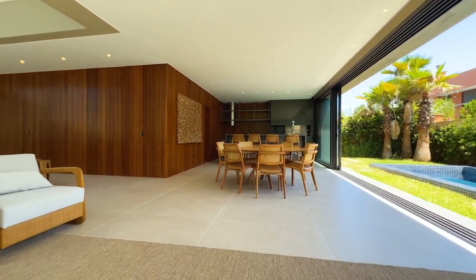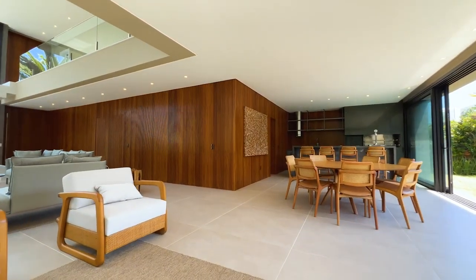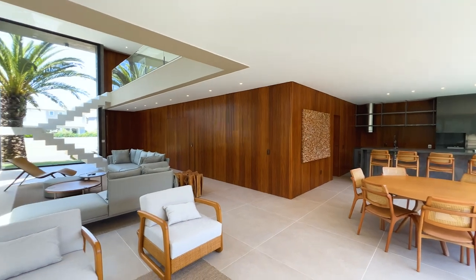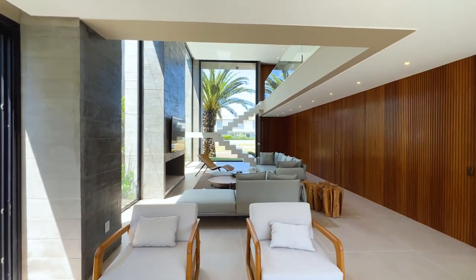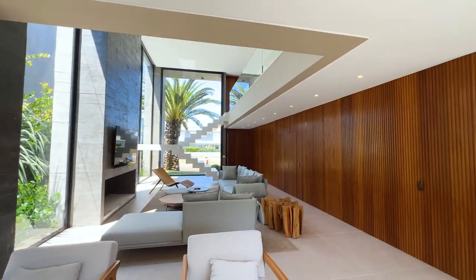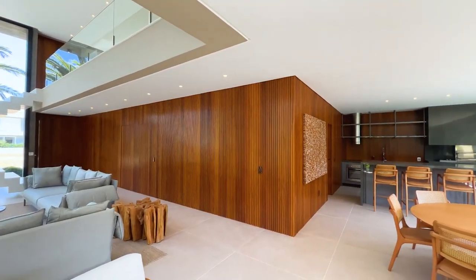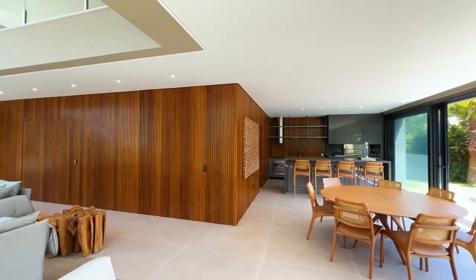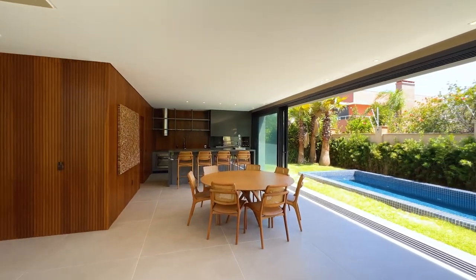Hoje eu quero te mostrar essa casa maravilhosa, uma casa lindíssima, mobiliada, decorada, 420 metros de área construída, arquitetura contemporânea, concreto aparente, vidro ripado. Ela está com uma condição incrível de pagamento: você pode dar uma pequena entrada e o saldo em até 48 meses diretamente com o proprietário.